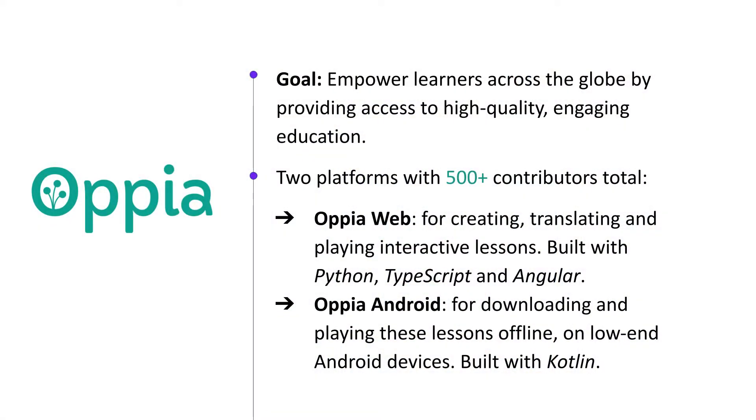Hi, I'm Sean, one of the GSOC admins for the Opia project, and also one of the technical leads for the Opia web team. Opia is a social impact project which aims to provide every student in the world with access to high-quality, engaging education, regardless of their location or socioeconomic status. We do this by creating interactive lessons that can be played offline on cheap Android devices.